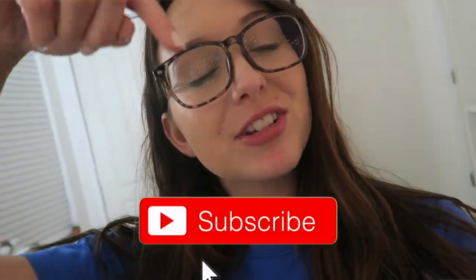Thank you guys so much for watching today's vlog. If you're not already subscribed be sure to click that subscribe button and I'll see you in my next video.